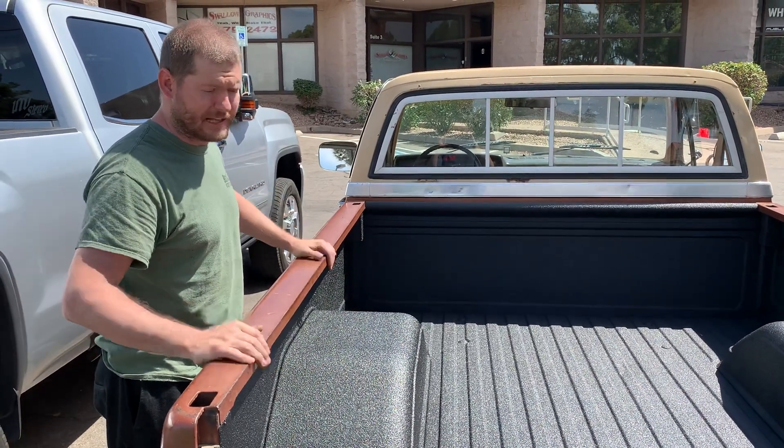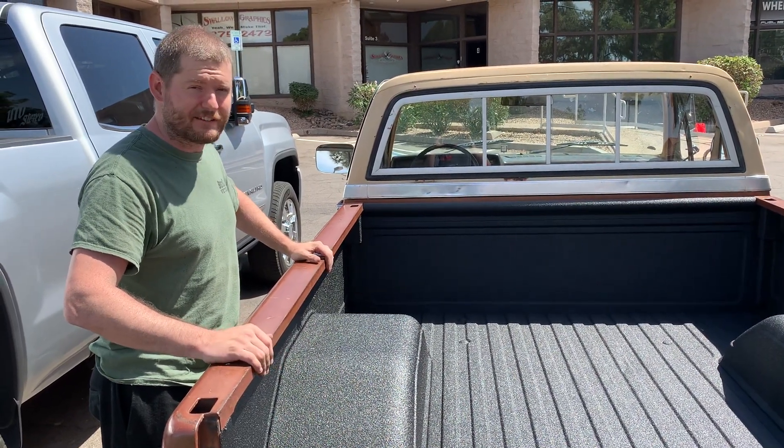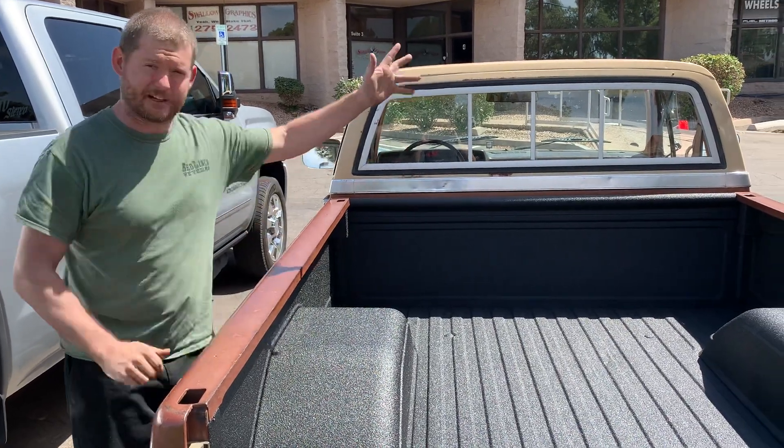As always, guys — Paul at Bedliner Veterans. Need a bed liner? Give us a call: 480-559-1177. Later, guys.